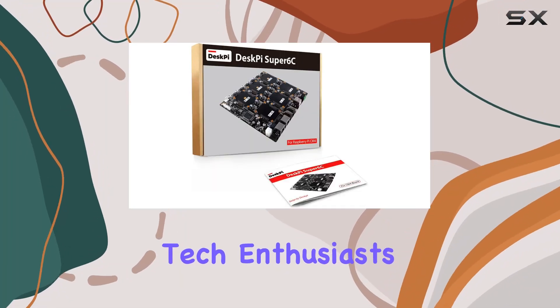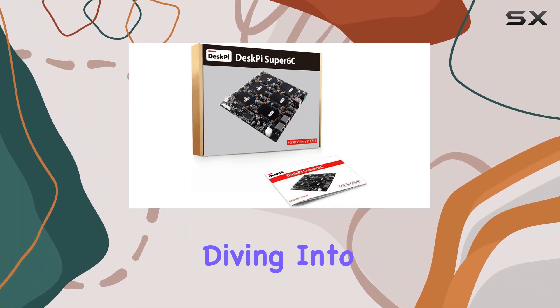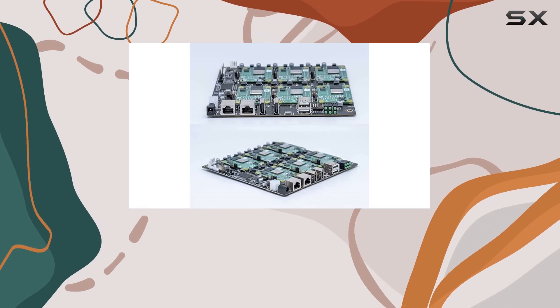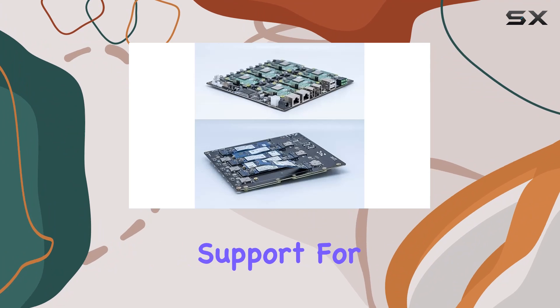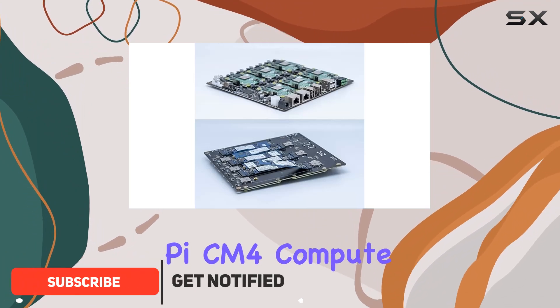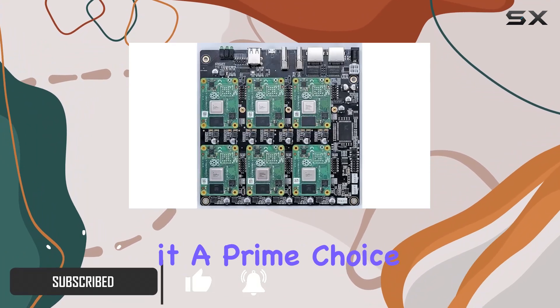Welcome back, tech enthusiasts! Today we're diving into the world of Raspberry Pi clusters with the DeskPi Super6C. This powerhouse of a board boasts support for up to six Raspberry Pi CM4 compute modules, making it a prime choice for home servers, cloud app hosting, and a plethora of other applications.